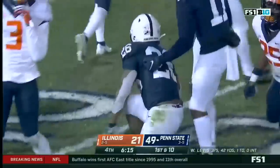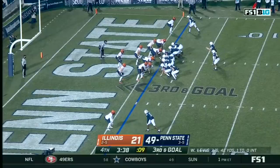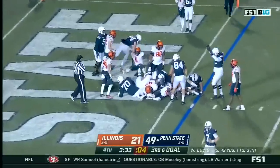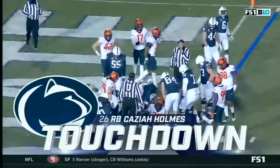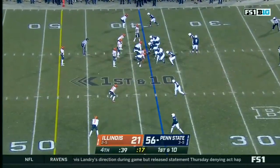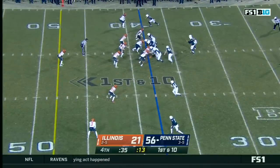Keziah Holmes heading to his numbers. On third down it's Holmes — into the end zone, another touchdown for Keziah Holmes, his second score tonight. Penn State will end the regular season on a four-game winning streak.